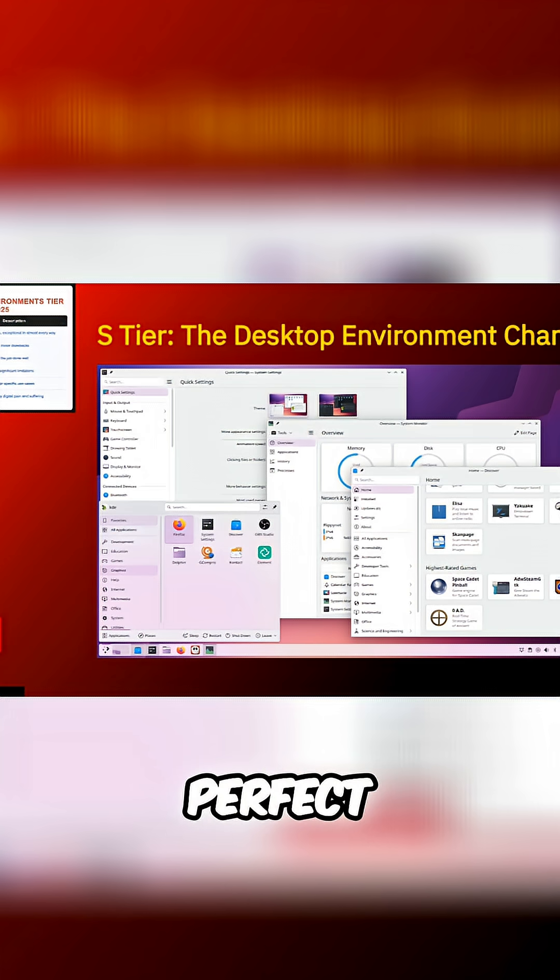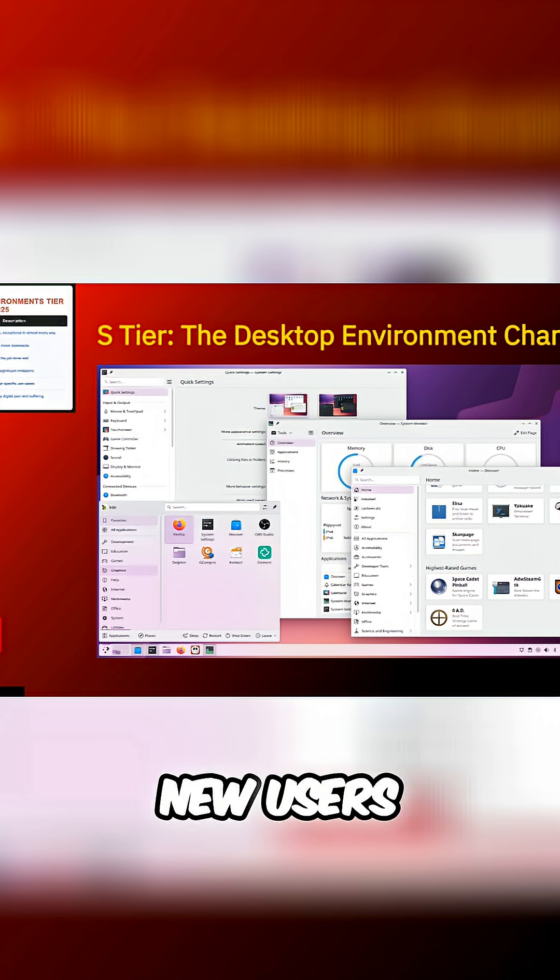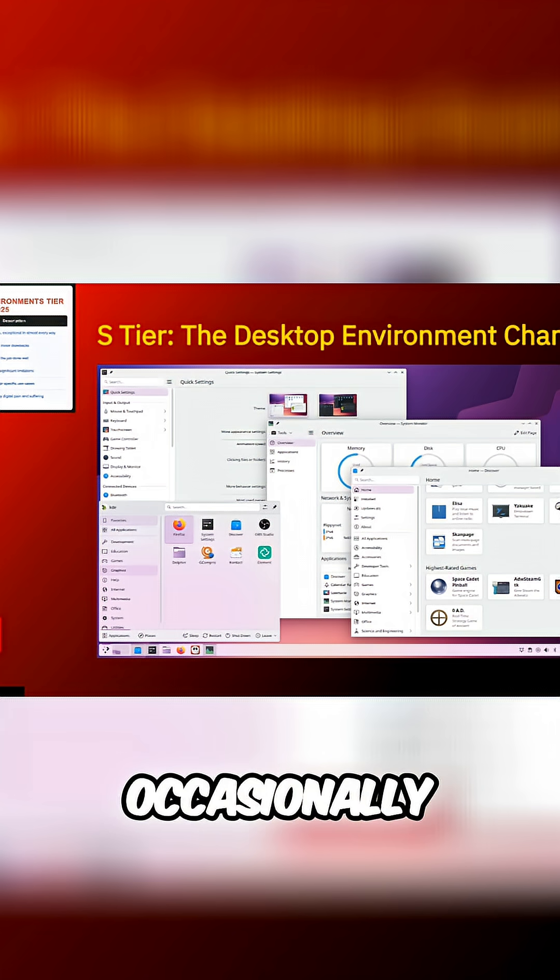Of course, it's not perfect. The settings menu has more options than a restaurant with a 20-page menu. New users might feel overwhelmed by all the choices. Occasionally, cutting-edge features can introduce stability issues.